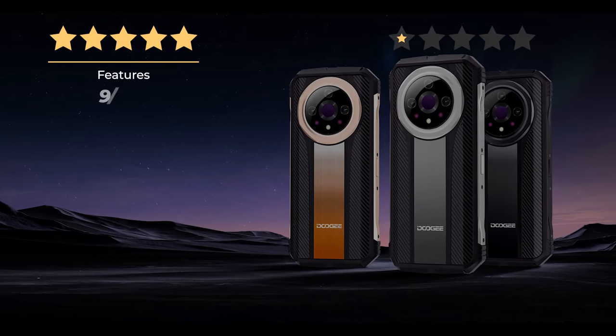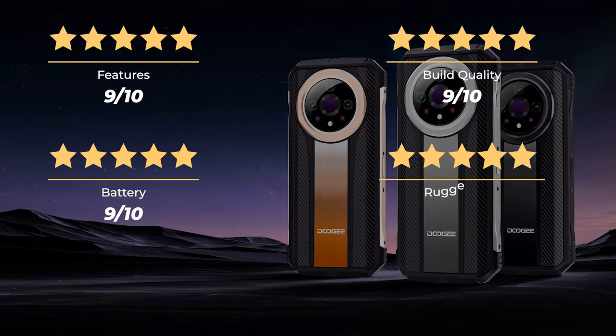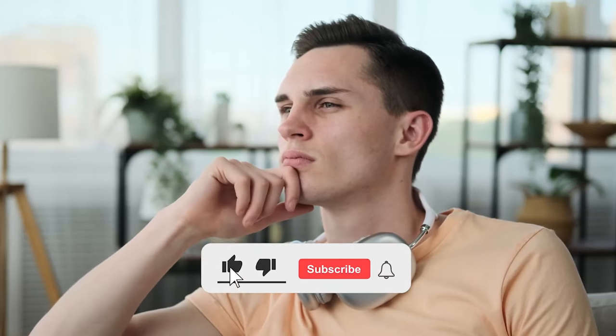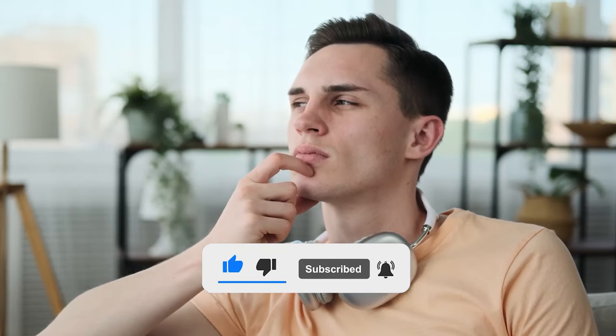Our ratings for the Doogee V31GT: Features 9/10, Build Quality 9/10, Battery 9/10, Ruggedness 9/10, Value for Money 9/10, for an overall rating of 9.5 out of 10. So which of these is the best rugged smartphone with thermal and night vision for you? Or do you think another rugged phone is better? Tell us in the comments below, don't forget to like and subscribe, and have an awesome day!